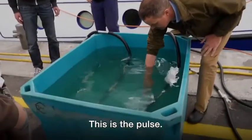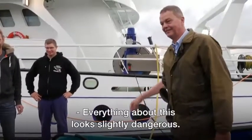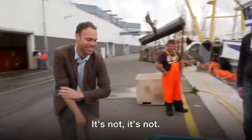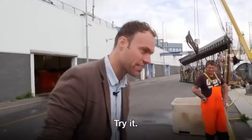This is the pulse — this is what you feel. Everything about this looks slightly dangerous, but it's not. It's just electrodes and water. Try it.